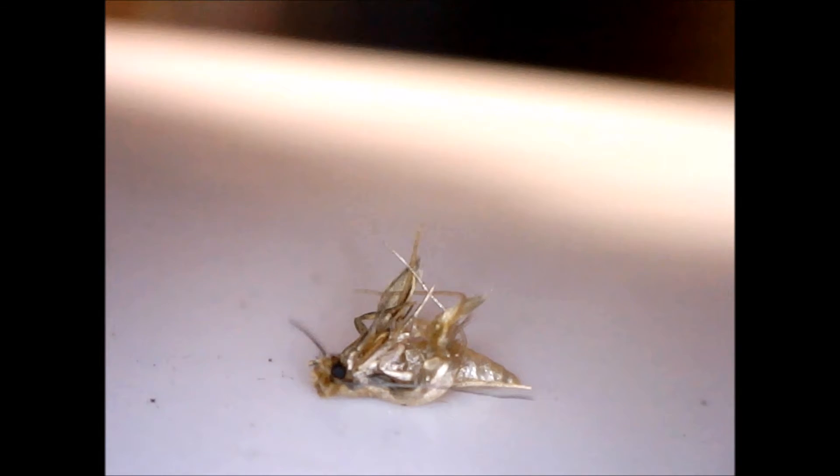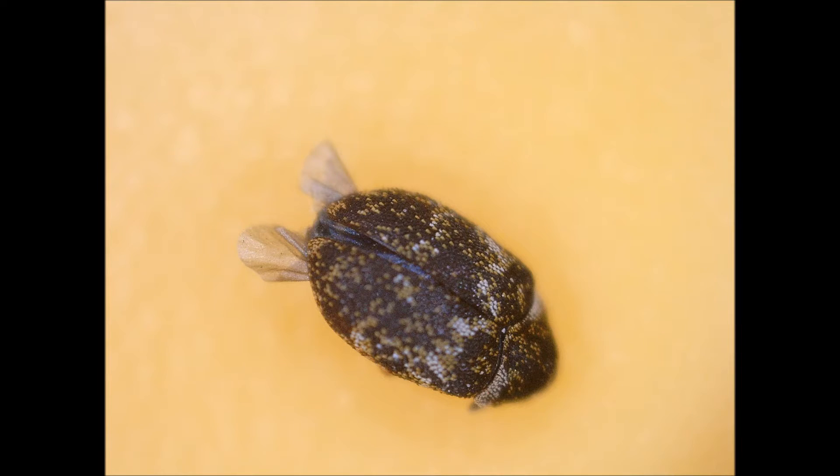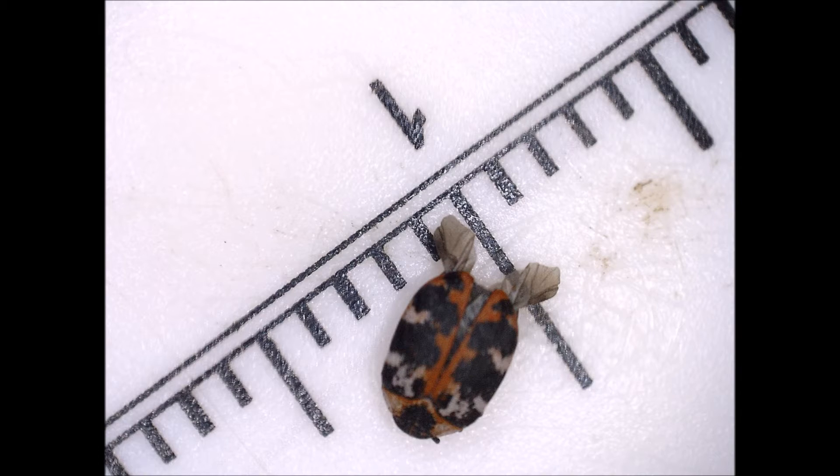This is another of my videos about bugs around the home, how they suffer, and how to try to reduce their populations so that fewer of them are born into bad lives.